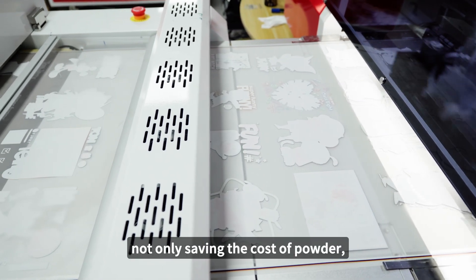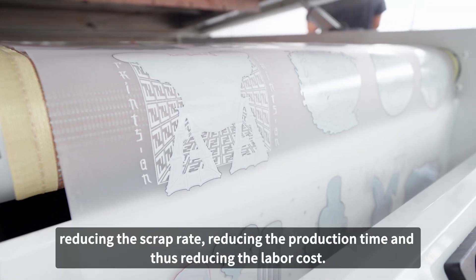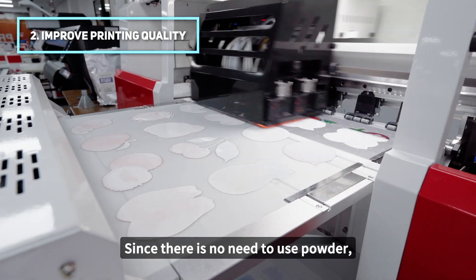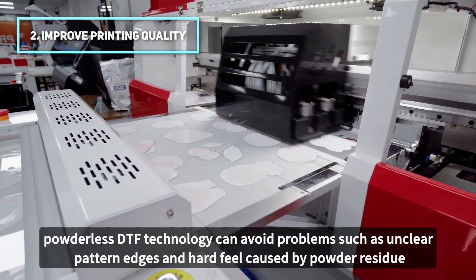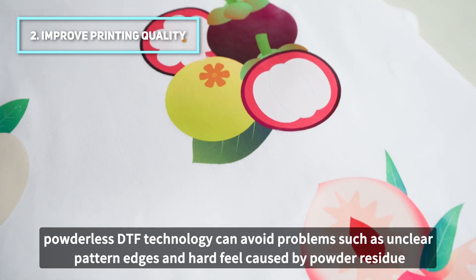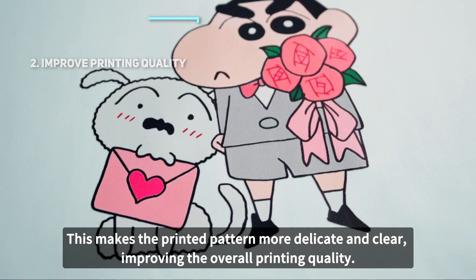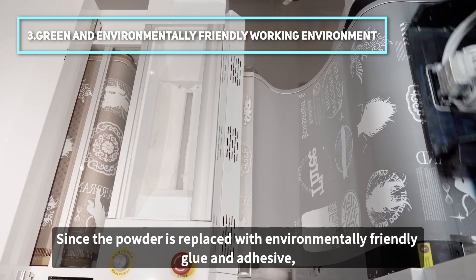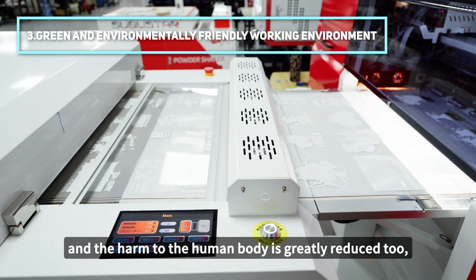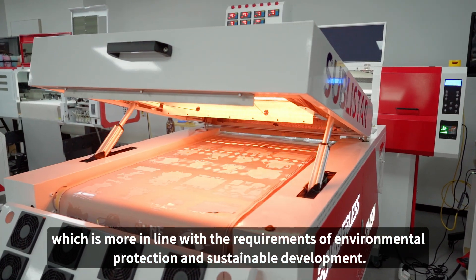Not only does it save the cost of powder, but it also simplifies the operation process, reducing the scrap rate, reducing the production time and thus reducing the labor cost. Since there is no need to use powder, powderless DTF technology can avoid problems such as unclear pattern edges and hard feel caused by powder residue. This makes the printed pattern more delicate and clear, improving the overall printing quality. Since the powder is replaced with environmentally friendly glue and adhesive, the impact on the environment is greatly reduced and the harm to the human body is greatly reduced too, which is more in line with requirements of environmental protection and sustainable development.